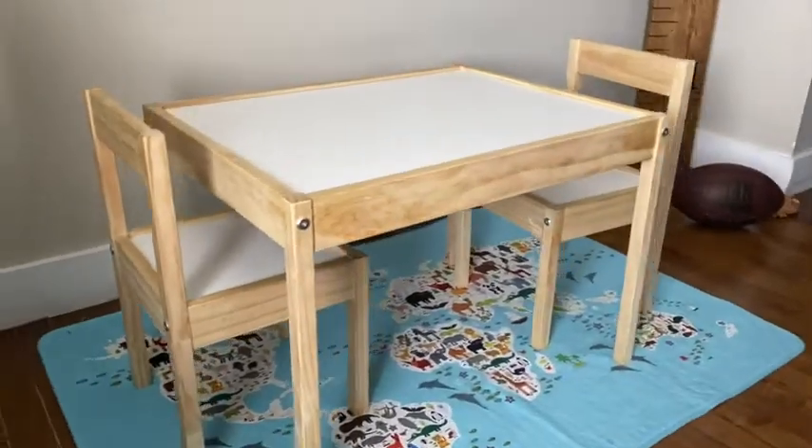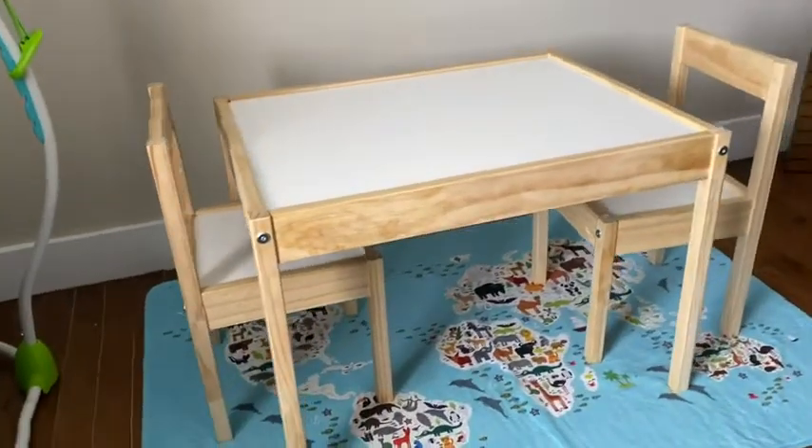I love its nice simple design, especially with that natural wood. I think it just looks cute in any house. Most importantly to me, this table is very easy to clean.